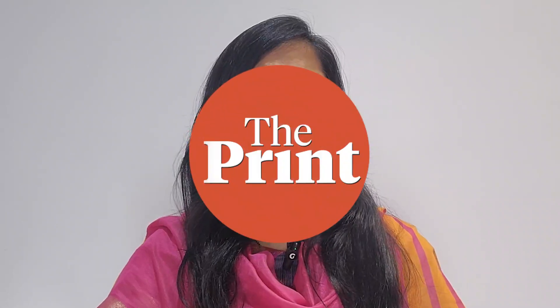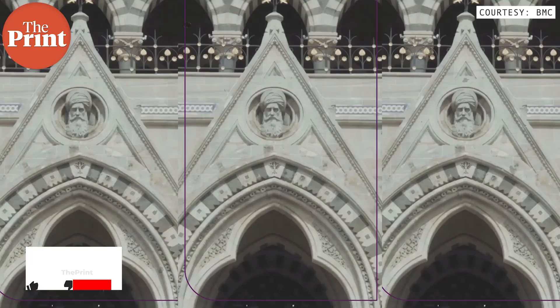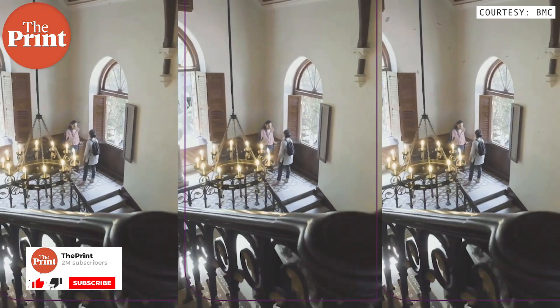Sometimes even the most exquisite jewelry that you hold needs to be polished for it to reveal its real beauty. And this is what has happened to a 19th century hidden jewel of Mumbai — the David Sassoon Library and Reading Hall. After nearly 16 months and a budget of over 3.5 crore, the library has started a new chapter — one that brings back its glorious past.